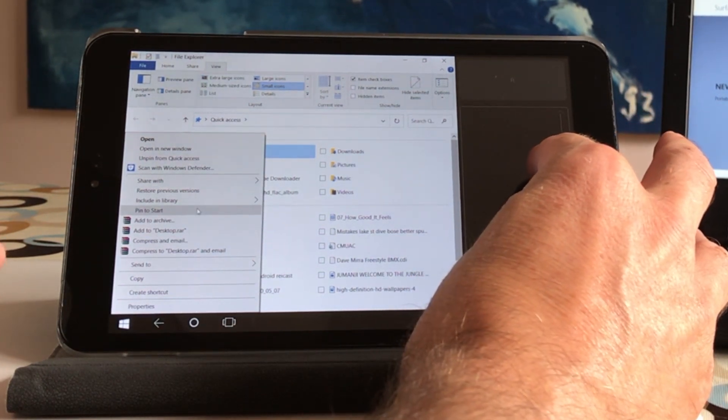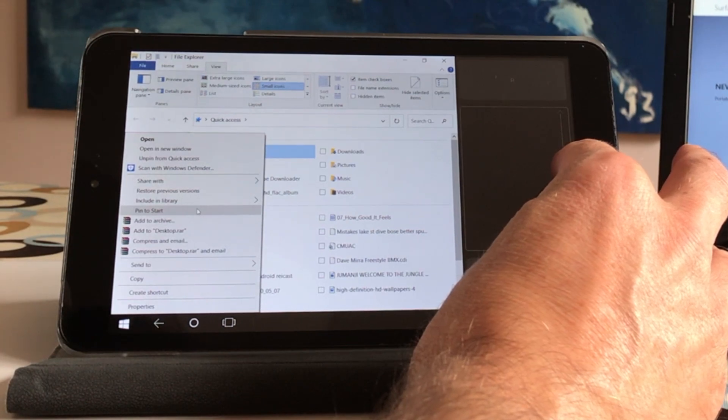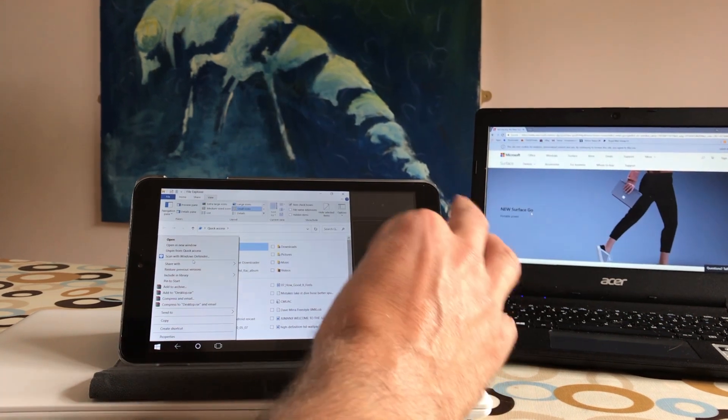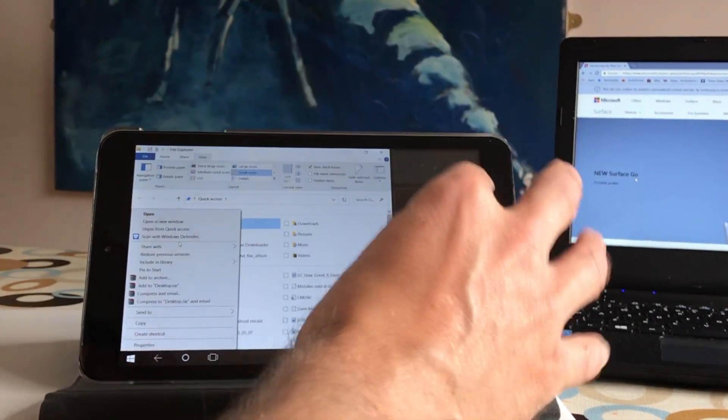This menu is incredibly small — it'll probably be even smaller because of the higher resolution on the Surface Go. But if you install this app it really makes a big difference. Yes, it eats up some of your screen size, but it does mean that navigation and orientation are much much easier.